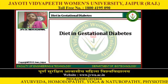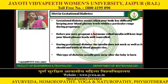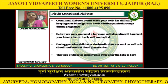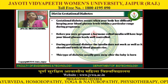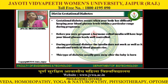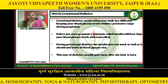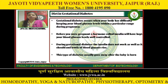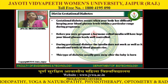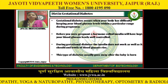Hello everyone. Today my presentation topic is diet in gestational diabetes. Gestational diabetes occurs when your body has difficulty keeping your blood glucose levels within a particular range during pregnancy. Before you are pregnant, a hormone called insulin will have kept your blood glucose levels well controlled. During gestational diabetes, the insulin does not work as well as it should and levels of blood glucose rise. This type of diabetes usually goes away after the baby is born.